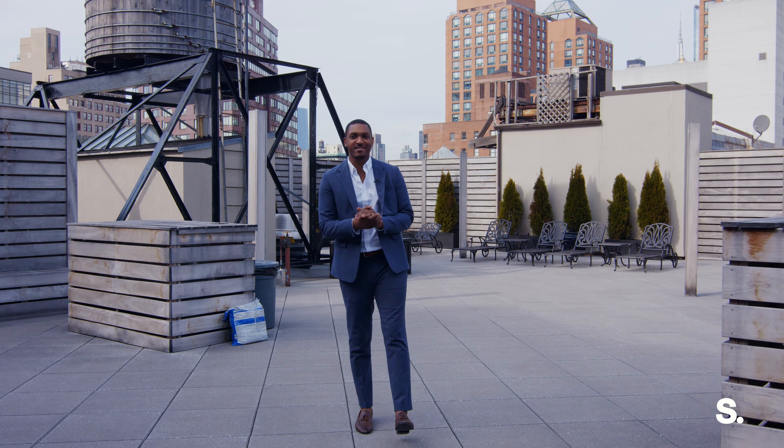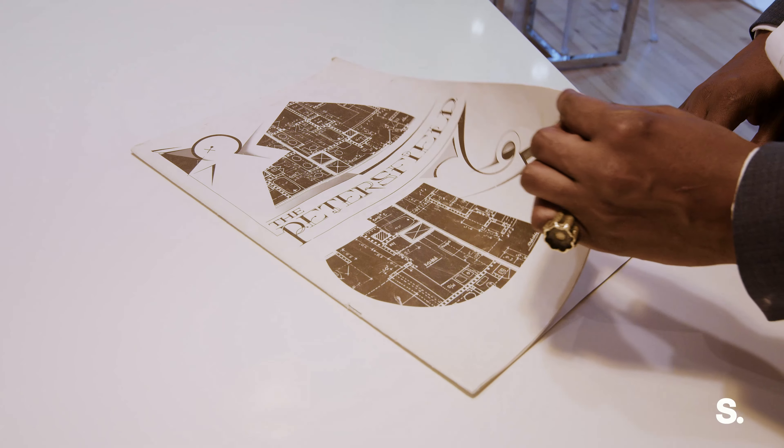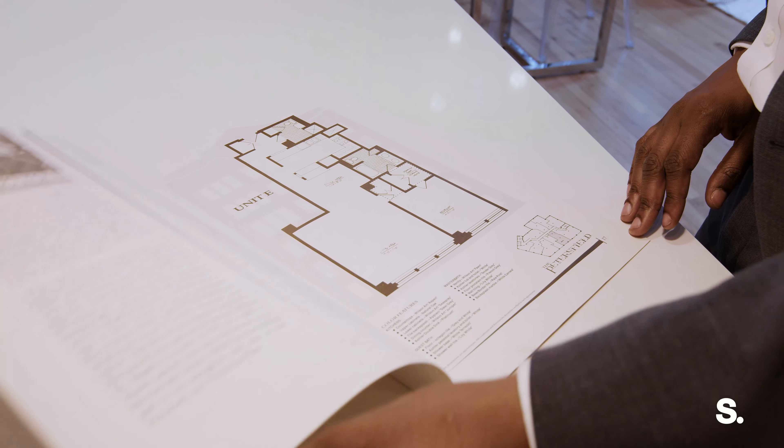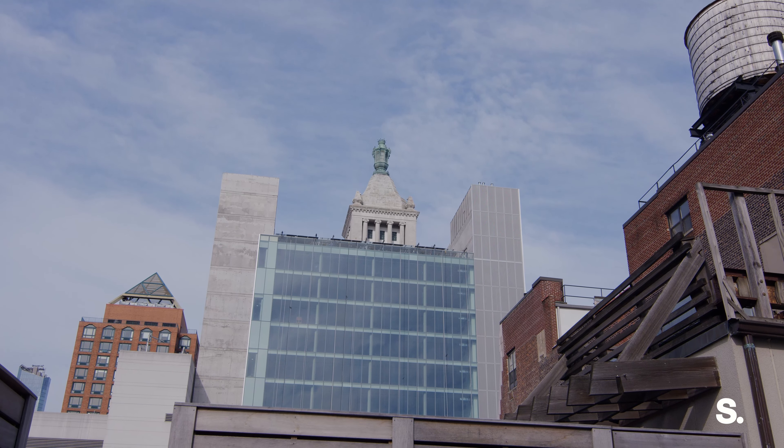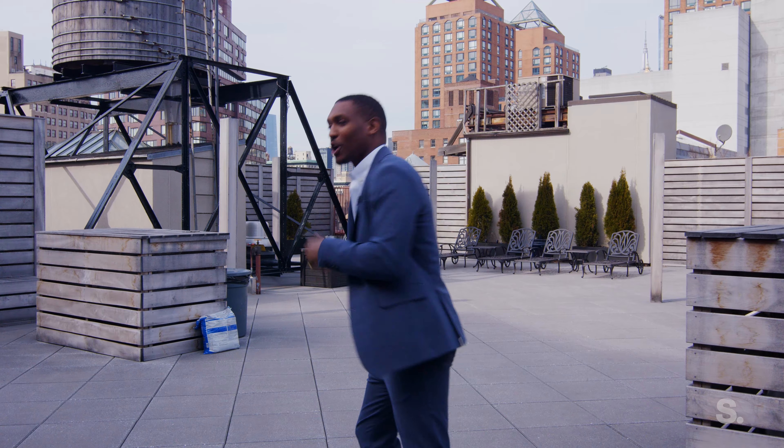Hi, I'm Jordan March with Sirhan, and right now I am standing on 115 4th Avenue, the Petersfield. Downstairs, I'm going to be showing you a two-bedroom, two-bath, over 1,200 square feet, right in the heart of Union Square, so you never have to take a cab anymore. You're going to have to see it to believe it. Let's go.